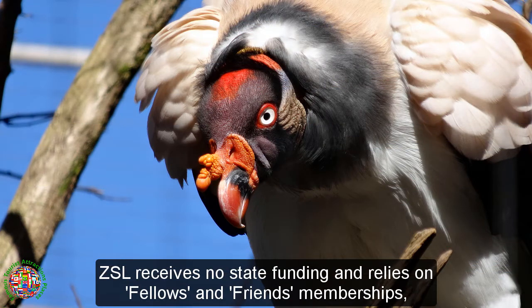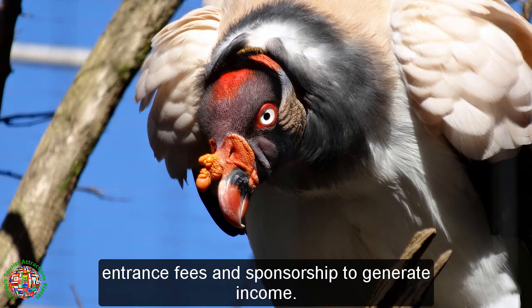ZSL receives no state funding and relies on Fellows and Friends memberships, entrance fees, and sponsorship to generate income.